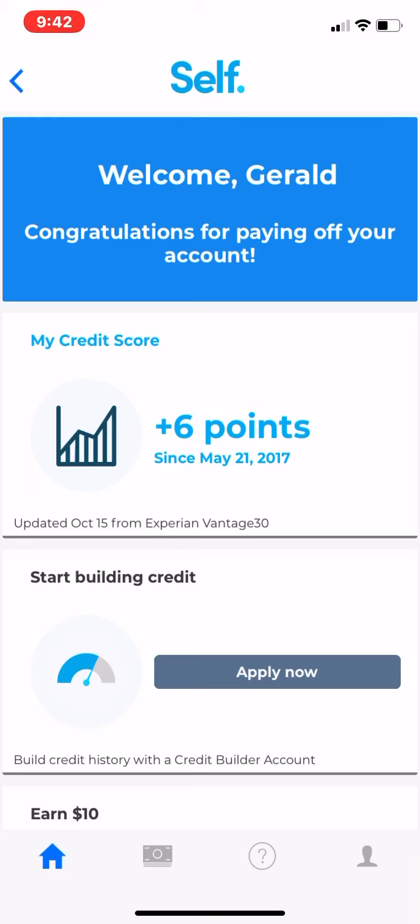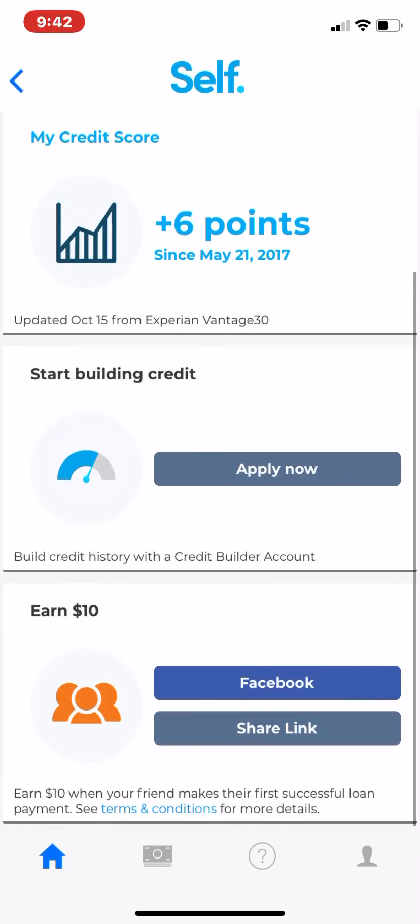I wouldn't suggest using it just for savings — the money will be there when you're done paying, but I honestly kind of wish I had just put that $50 into Bitcoin or something, because my money would have tripled. At the end of the year I had $500, but if I had done that with Bitcoin I would have had $1,500. Anyway, this is a good app for building credit — just use it for credit building. If you want to invest, you can find a better place for your money.